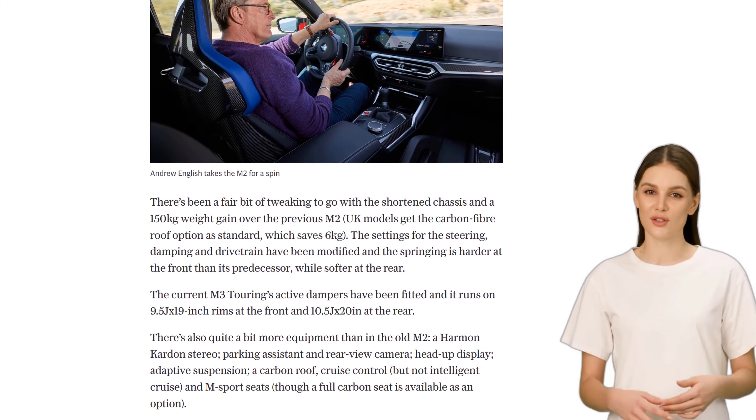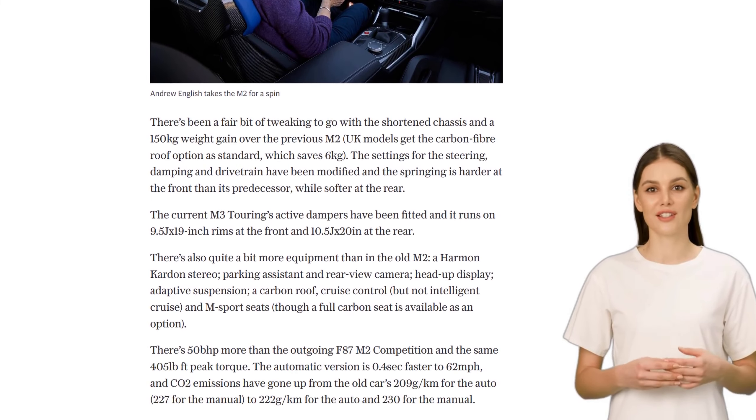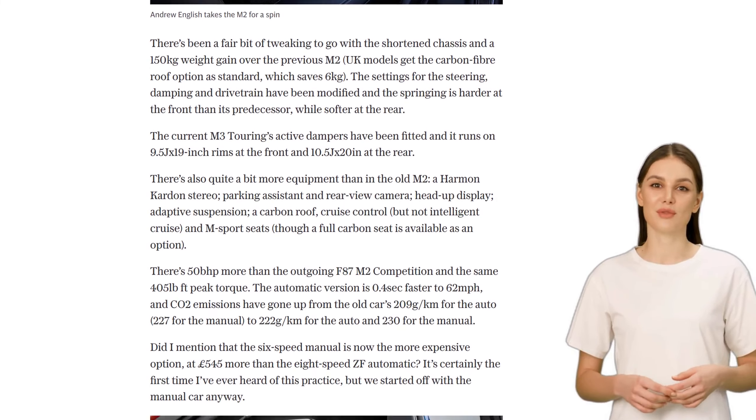Inside, the M2 offers more equipment, including a Harman Kardon stereo, parking assistant, and adaptive suspension.